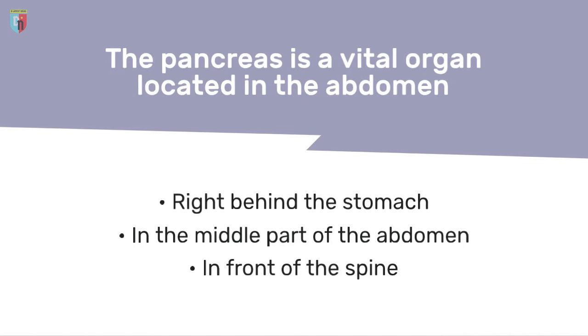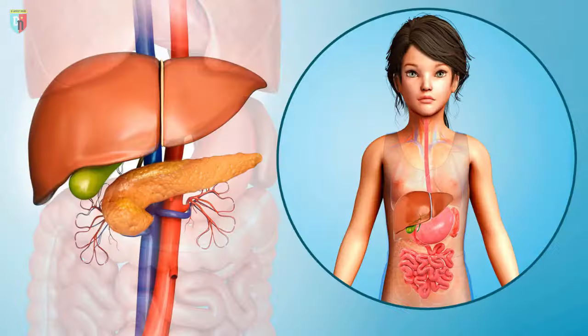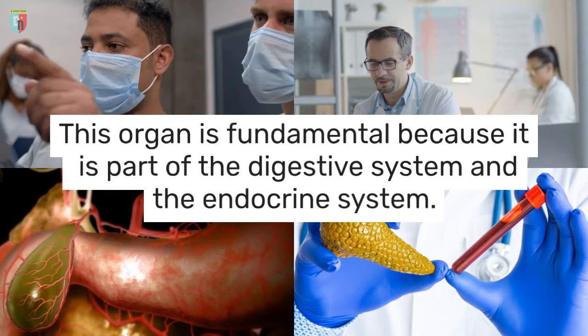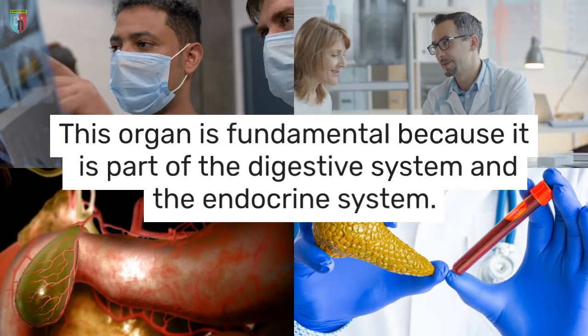The pancreas is a vital organ located in the abdomen, right behind the stomach, in the middle part of the abdomen and in front of the spine. It is situated between the stomach and the spine. This organ is fundamental because it is part of the digestive system and the endocrine system.